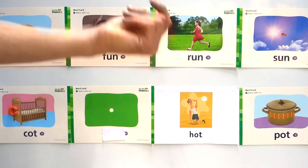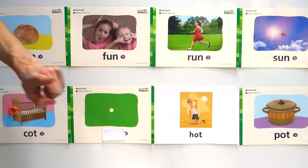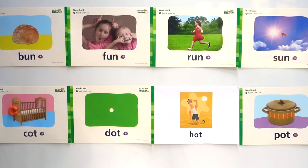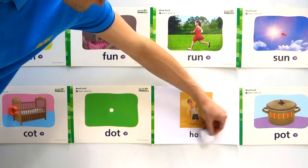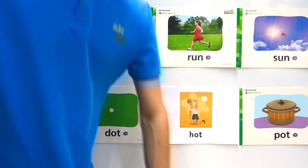Okay, next one — what is this one? This is a dot. D-ot, dot. Last one. He is so hot. He feels very hot.